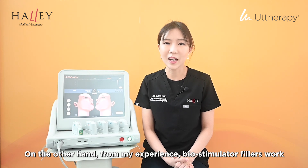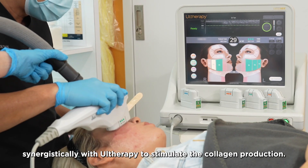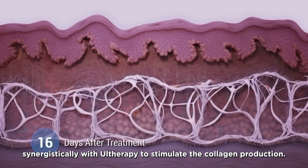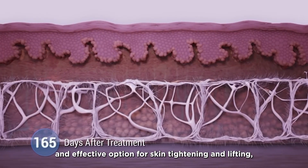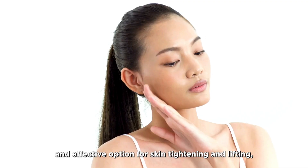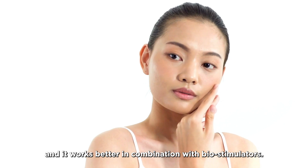On the other hand, from my experience, biostimulated fillers work synergistically with Ultherapy to stimulate collagen production. So in conclusion, Ultherapy is a safe and effective option for skin tightening and lifting, and it works better in combination with biostimulators.